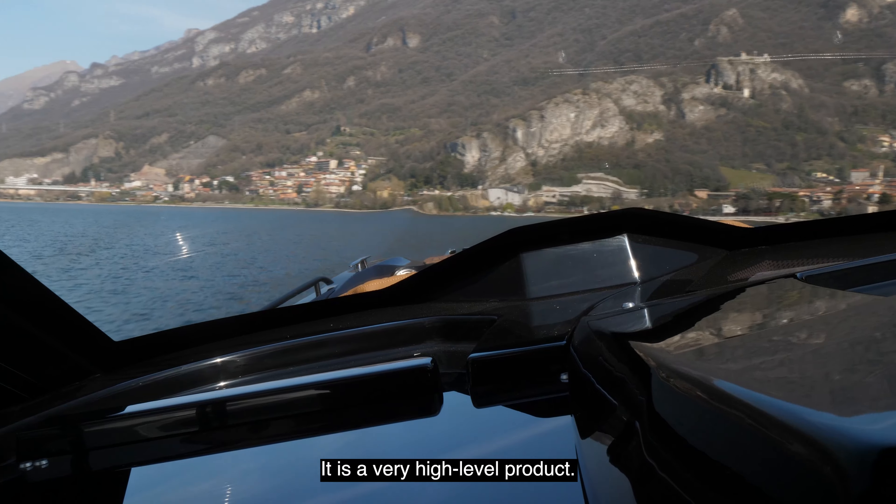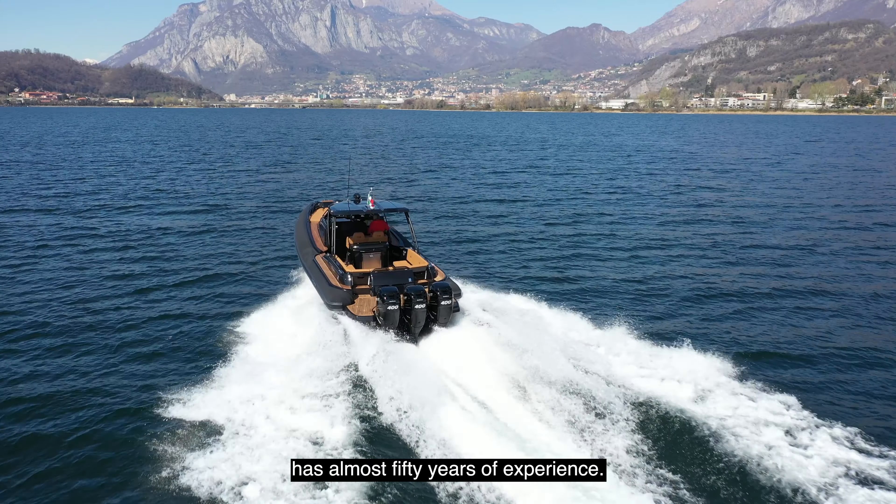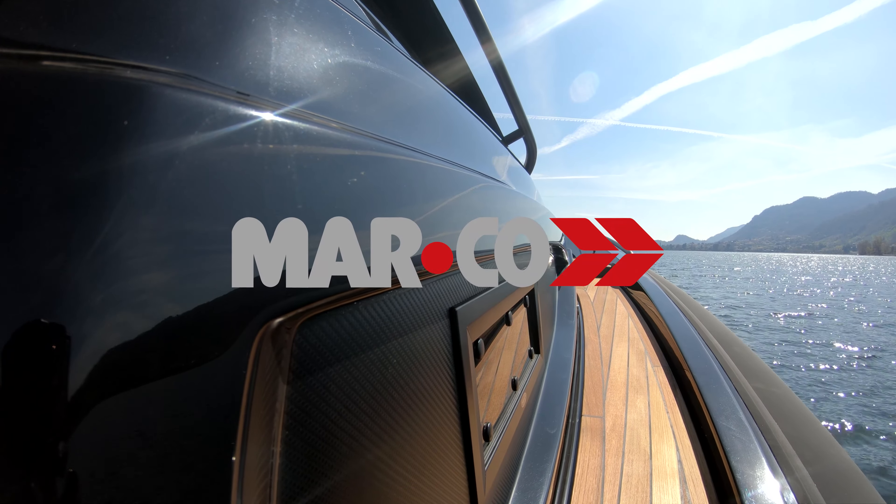Marco E-Motion 36 is a mix of sportiness and luxury, fun and relaxation. It is a very high-level product — no wonder Marco has almost 50 years of experience.